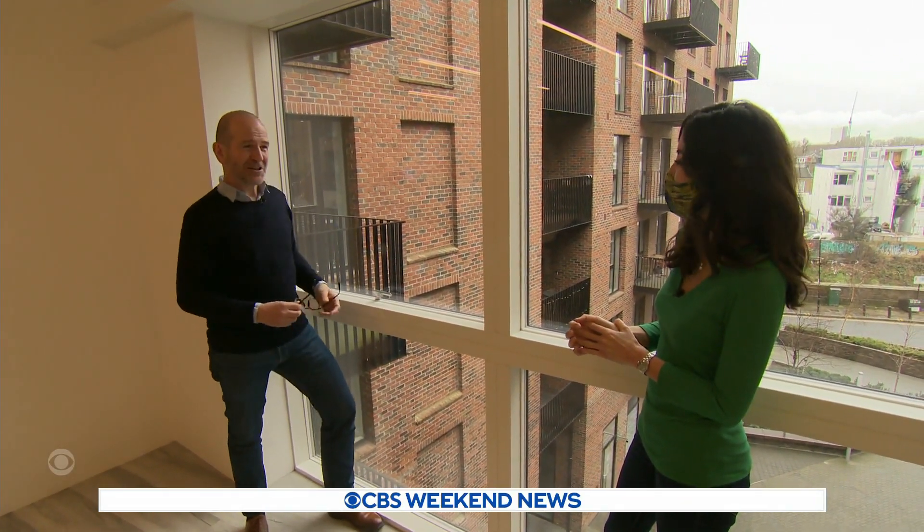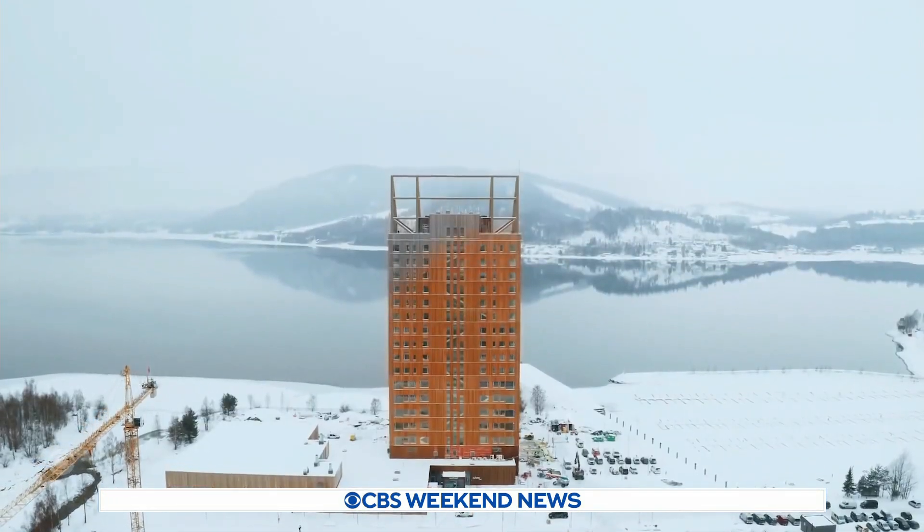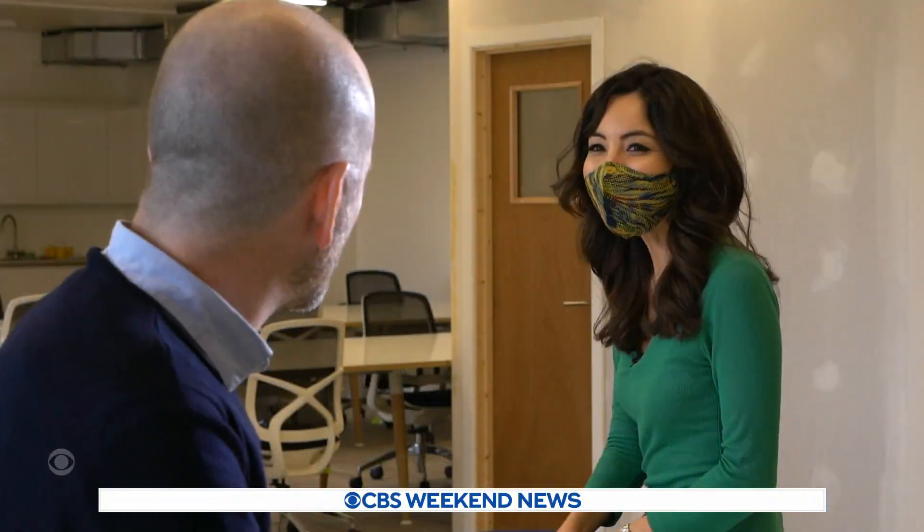The timber holds everything up. The brick is just to look nice. But now it's getting dwarfed by other projects from Norway to Canada and the U.S. Why use timber? It's about climate change — reducing the amount of carbon that we build with. We need to find viable alternatives to concrete and steel.